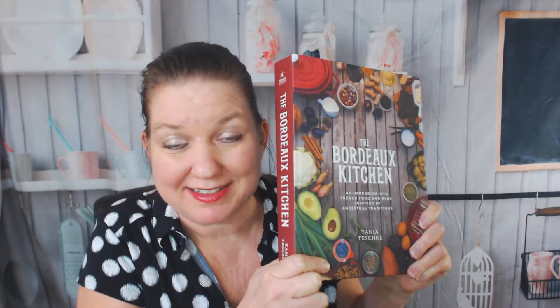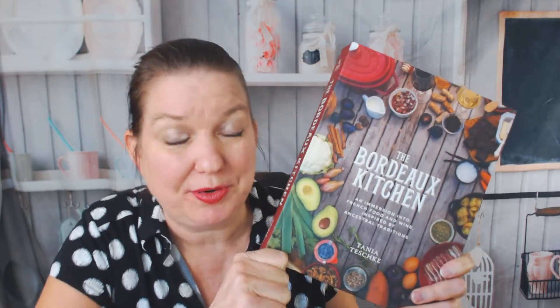Hi, this is Carrie from Cookbook Divas, and today I wanted to show you this incredibly heavy Bordeaux kitchen cookbook. It is by...